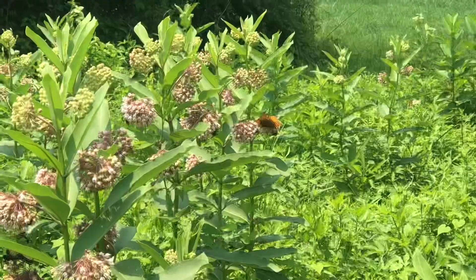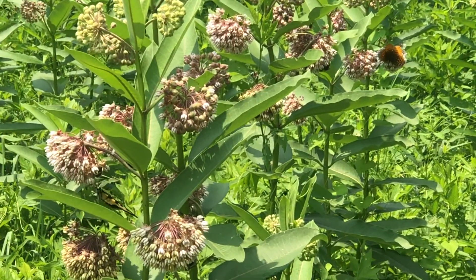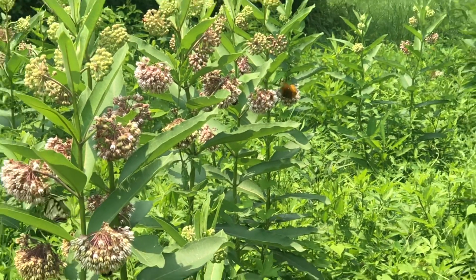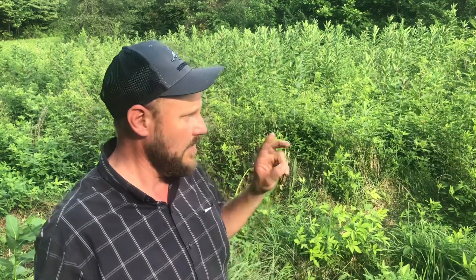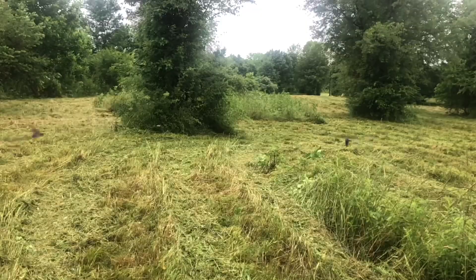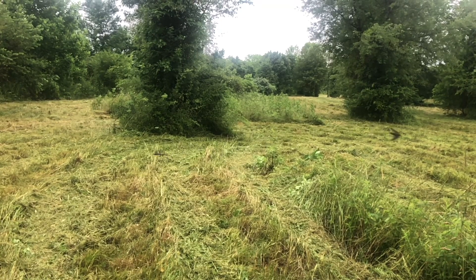We have them here — monarch butterflies. There are also other kinds of butterflies that benefit from these plants, and you'll find it to be pretty amazing. You'll hear behind me a host of birds in this area, including the bobwhite quail which are highly prized by naturalists of all kinds. The swallows fly around and eat the bugs that fly up out of here. So all in all, this is an amazing thing to do.